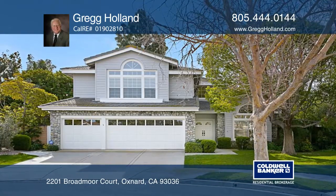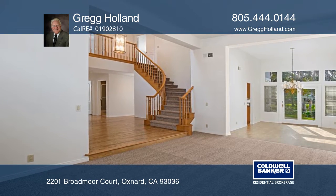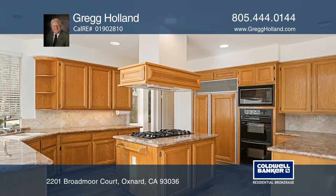This River Ridge home boasts fresh paint inside and out, carpet, refinished hardwoods, and two fireplaces. The kitchen offers granite counters, upscale appliances, and a dining nook with greenhouse windows.